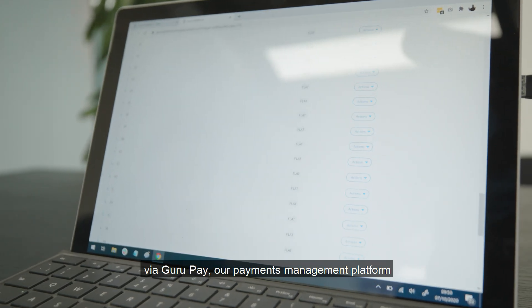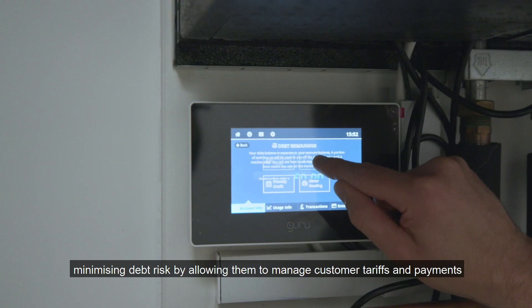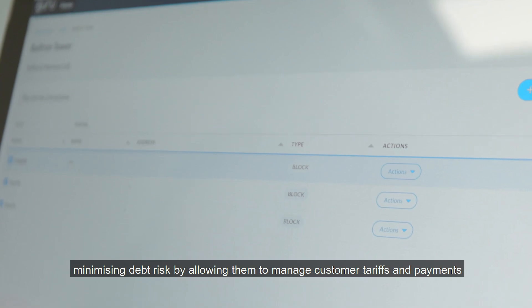The data we capture can also be used for metering and billing purposes via Guru Pay, our payments management platform. It helps clients to manage the financial performance of each development, minimising debt risk by allowing them to manage customer tariffs and payments.